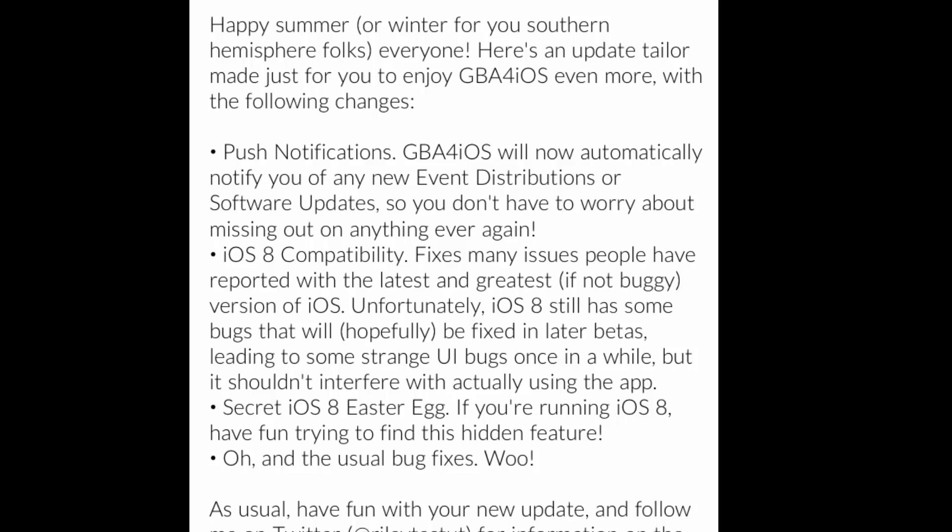There are some Easter eggs in this version of GBA for iOS, but I haven't found any. There's one about the keyboard and stuff. Also, there are a lot of bug fixes, as there always are.